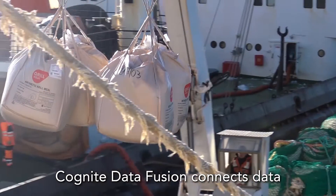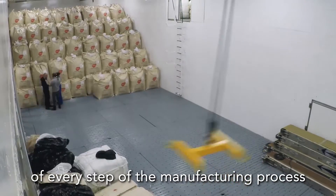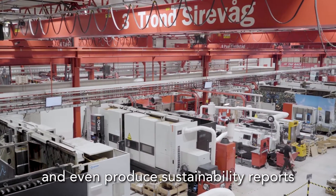Cognite Data Fusion connects data from every machine and every product, making it possible to track the climate footprint of every step of the manufacturing process and even produce sustainability reports automatically.